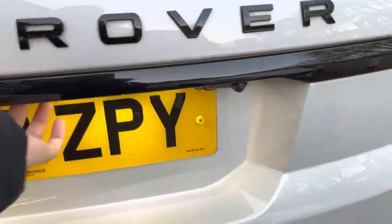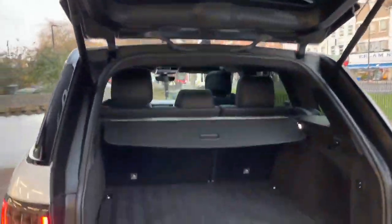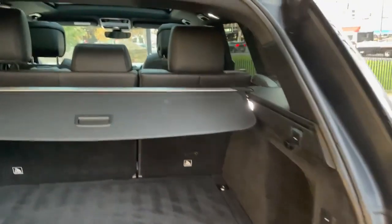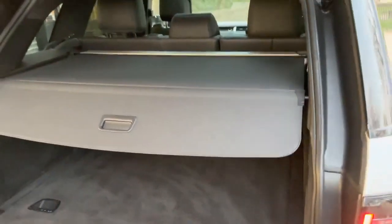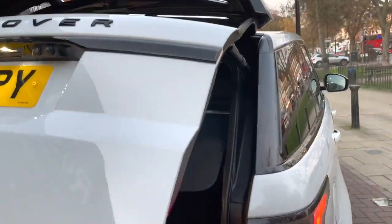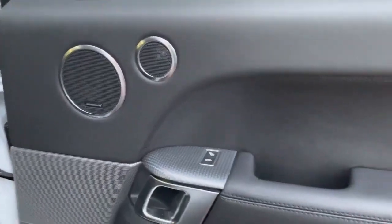So the electric tailgate — as you can see there is a button, or you can open it on the key itself. Look at that nice boot space. It does also have the parcel shelf if you wanted to close that up, so that no one can see what's inside your boot. There is a button just there to close your boot. As you can see there is obviously no visibility inside the boot once closed, which is good.